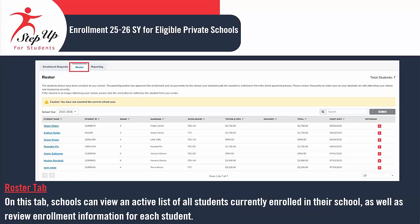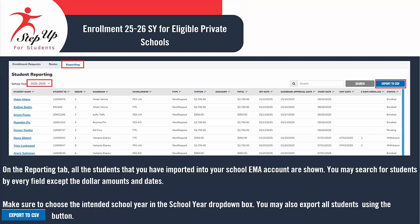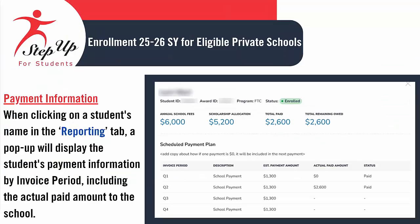In the Roster tab, schools can access a current list of all students enrolled at their institution and examine the enrollment details for each individual student. The Reporting tab enables schools to view a comprehensive list of students, including those currently enrolled, pending, declined, and withdrawn. It also offers essential details like the number of days a student has been enrolled. By clicking on a specific student, schools can examine their payment information. On the Reporting tab, you can search for students using any field, except for dollar amounts and dates. Be sure to select the appropriate school year from the School Year drop-down menu. You also have the option to export all student data using the Export CSV button. By clicking on a student's name in the Reporting tab, a pop-up will reveal the student's payment details organized by invoice period, which includes the actual amount paid to the school.